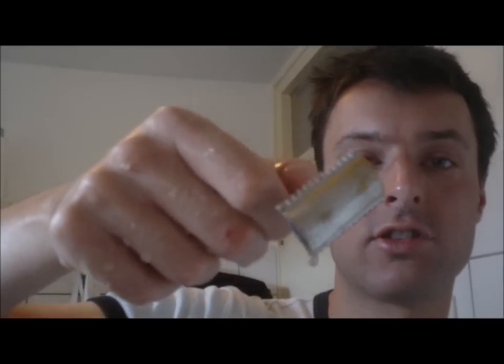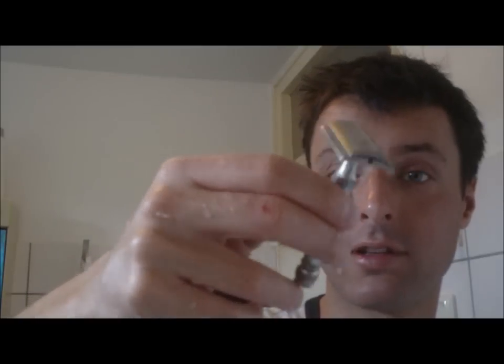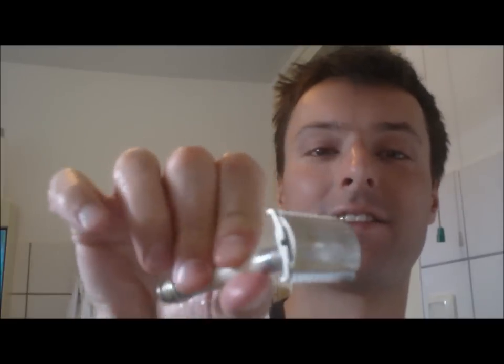I'm gonna use my vintage Gillette New Open Comb - a 1930 New Open Comb Razor. I always say Open Comb, but I've seen other videos and people pronounce it as Open Comb Razor. It's a very nice old Gillette razor.